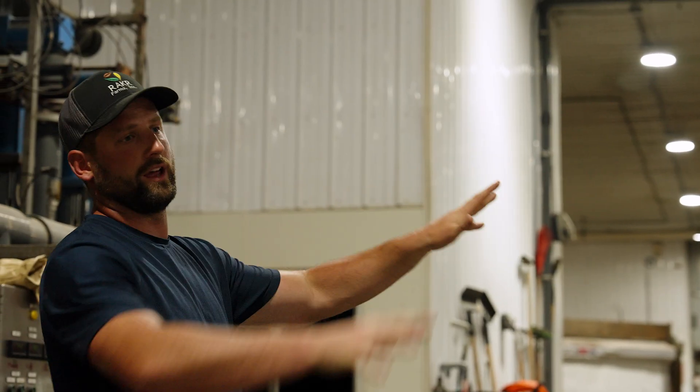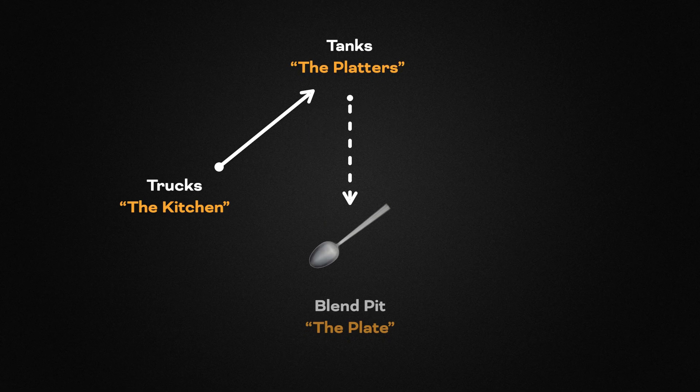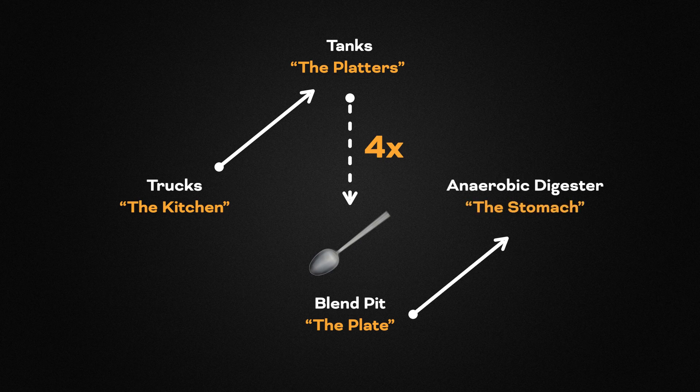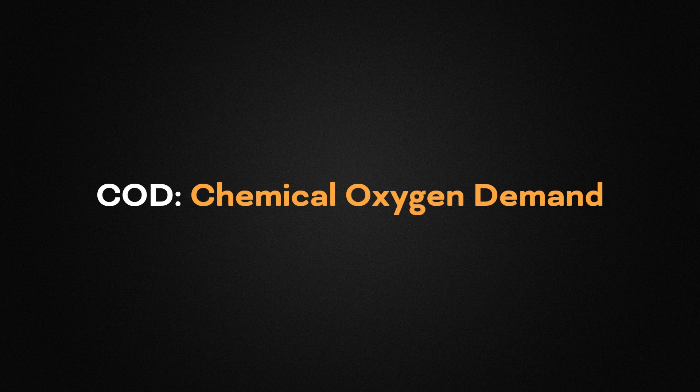Trucks unload into there, then four times a day we do our dosing. We like to say the trucks are the kitchen, the tanks are the platters, and then you take your serving spoon to your plate, which is the blend pit. Four times a day we're taking our servings out of the platters into the blend pit, and the concoction — the blend out of them — is to try to create that consistent diet. We measure that in VFAs, volatile fatty acids, and COD, which is chemical oxygen demand. We know the inherent traits of each load coming in, and we create our diet from there.